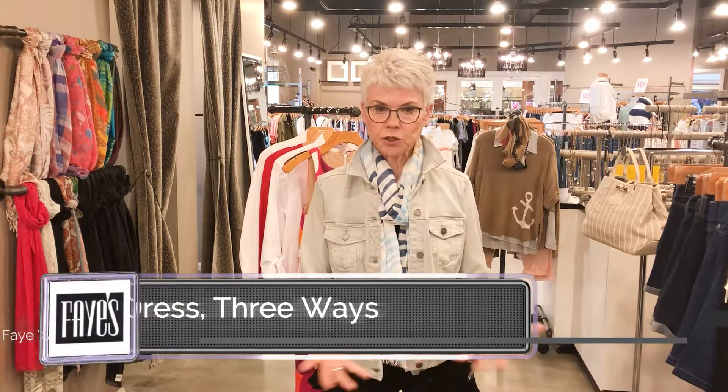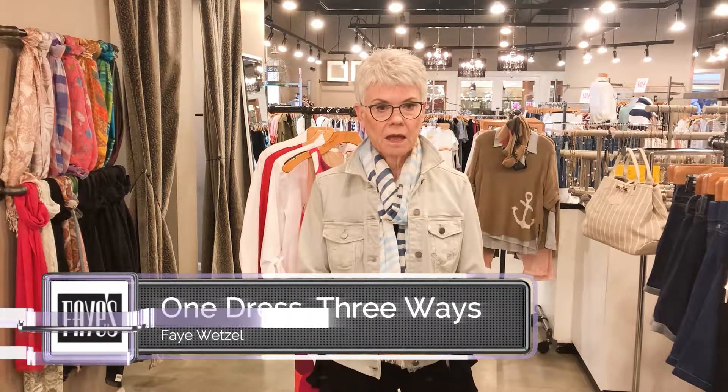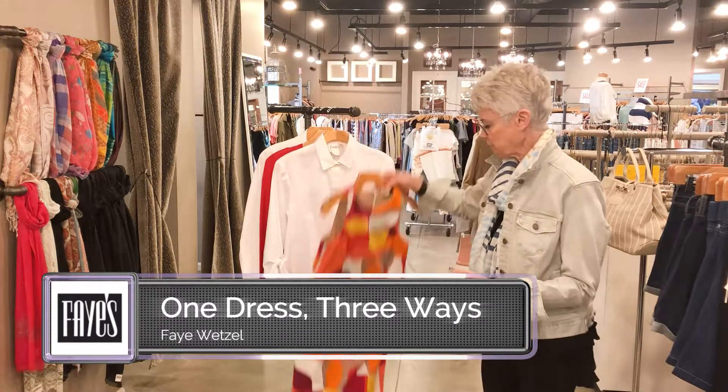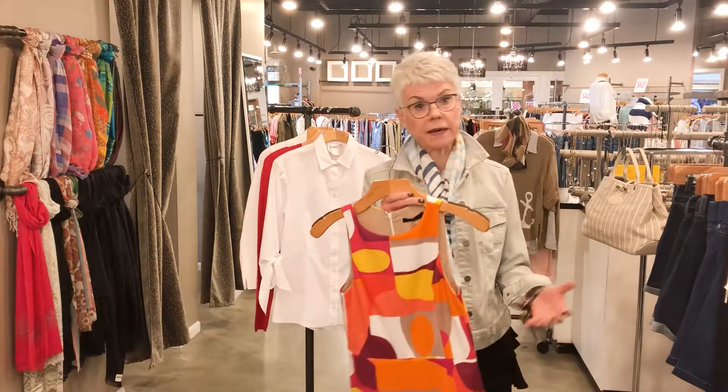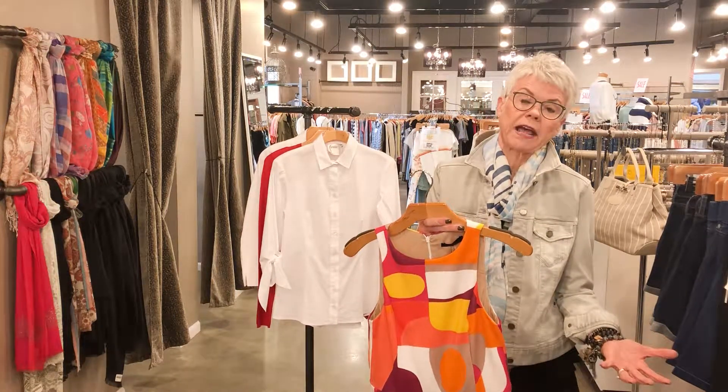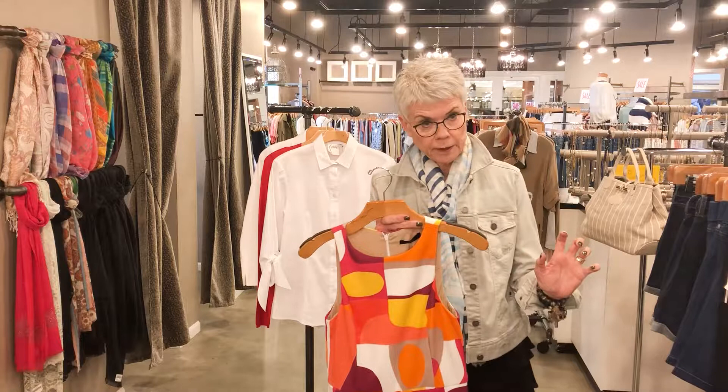I'm always about stretching your wardrobe and I have a little demo today that I think is quite good. So I have this dress that's very graphic — you think, oh my gosh, if I buy that dress, where the heck am I gonna wear it? I'm gonna wear it once and everybody's gonna know that I have this dress. Well let's talk a little bit about that.